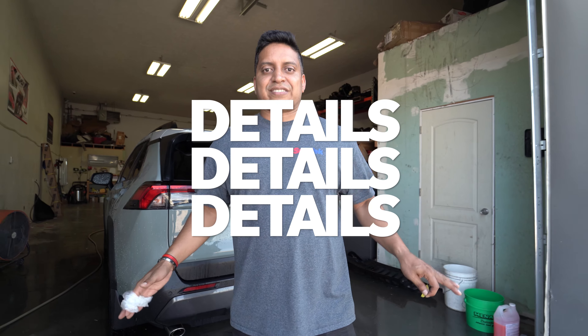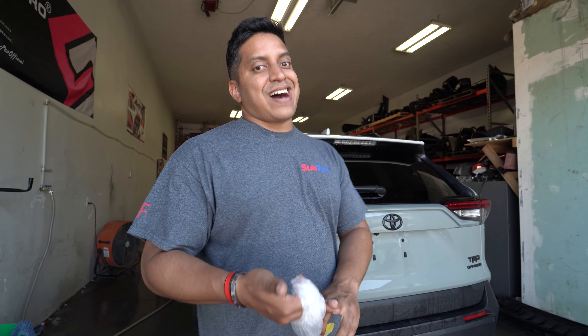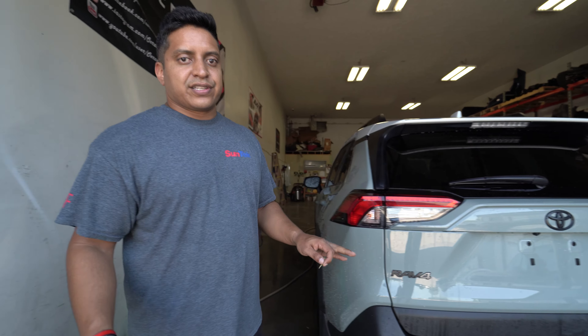Details, details, details — everything's about details in our business. We have this brand new Toyota RAV4 that we're going to do some window tinting on, full ceramic coating, and actually some vinyl decals on the front hood.